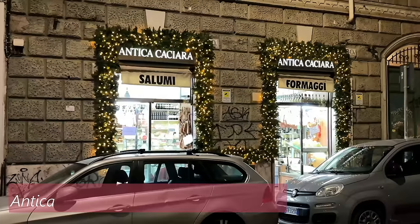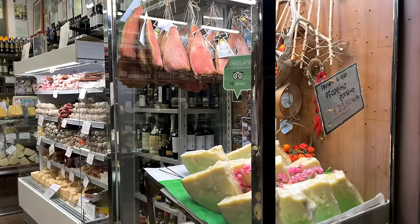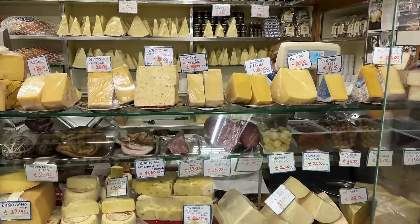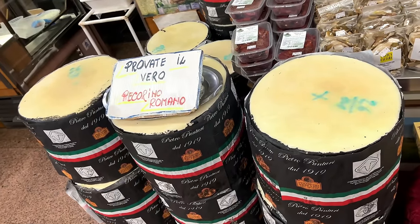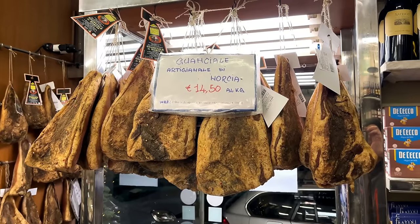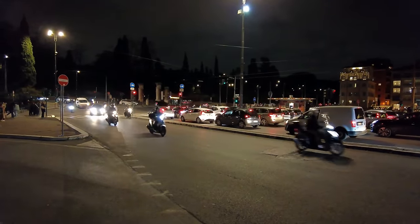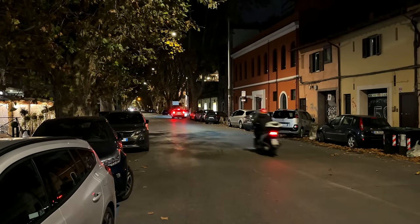Just a few steps down the same street there is an incredible shop called Antica Caccio selling Italian traditional cheese and dried meats — from Sicilian cheese, different pancettas, huge wheels of pecorino, and everyone's favorite guanciale bacon. Our next and last place is just across the river in the Testaccio neighborhood. So let's get going.